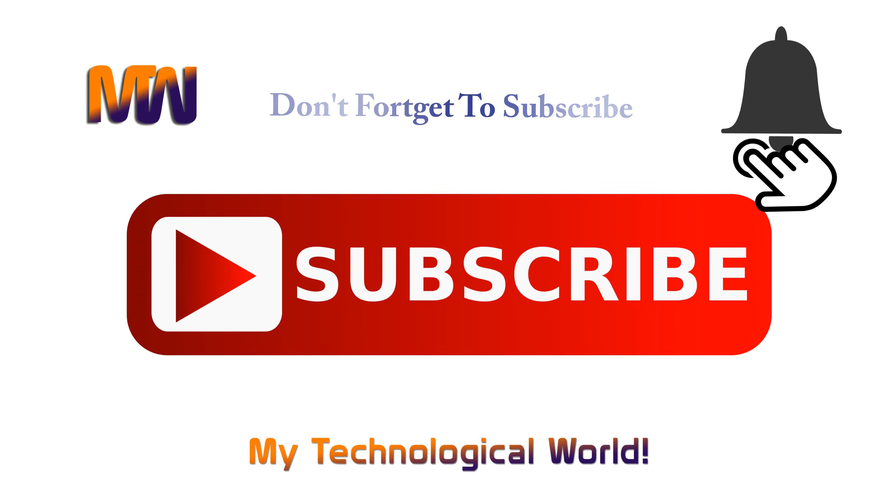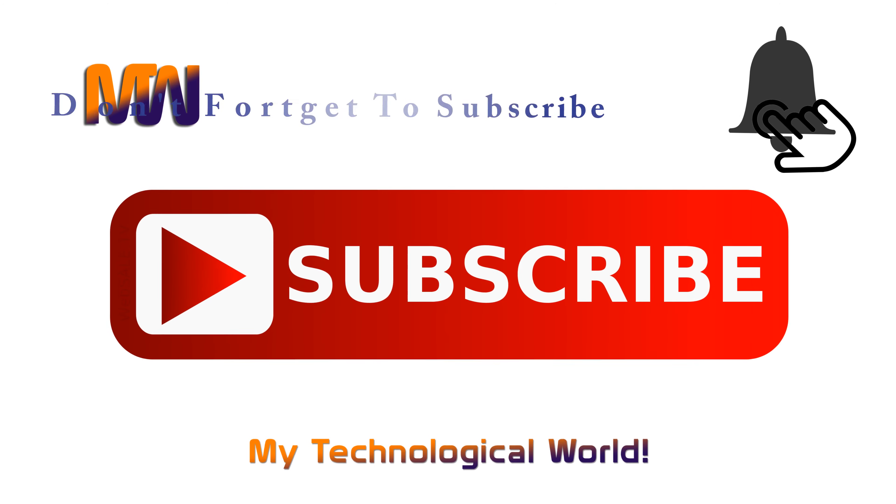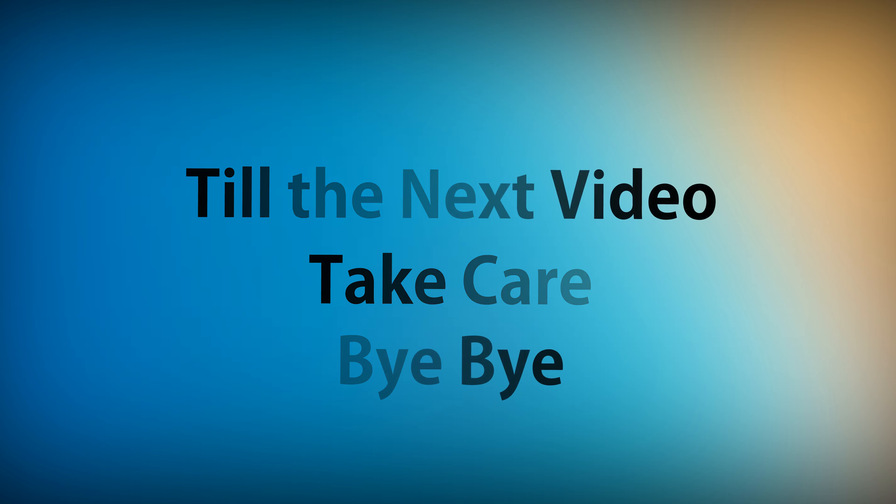Tell us in the comments below how you liked this video. If you like it, please hit the like button and subscribe to our channel, and comment in the comment section. Till the next video, take care. Bye bye.